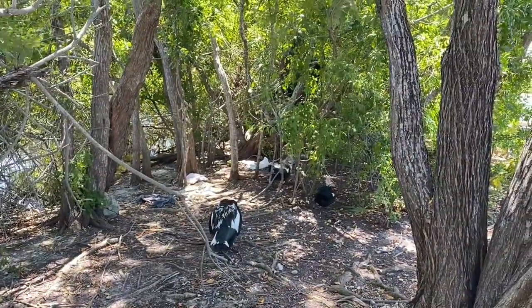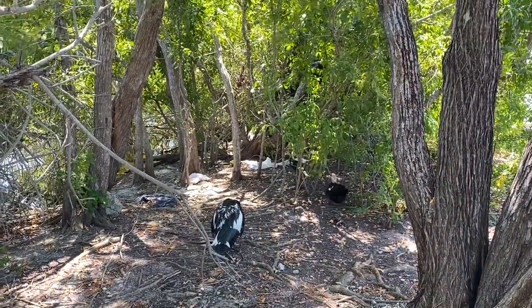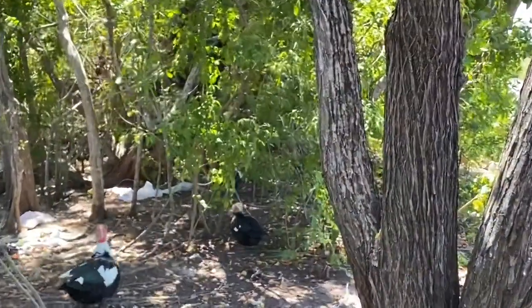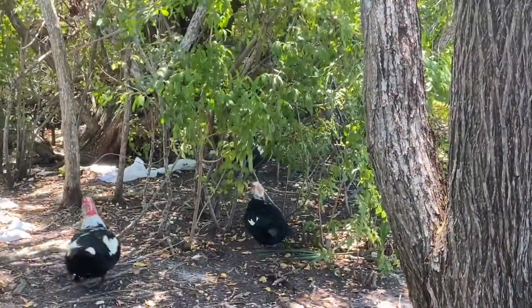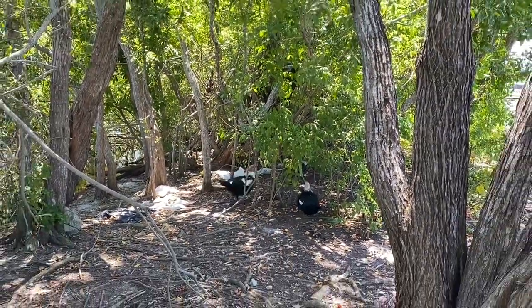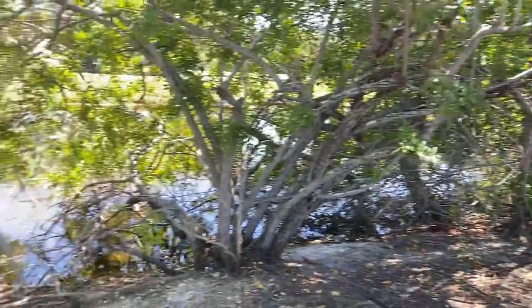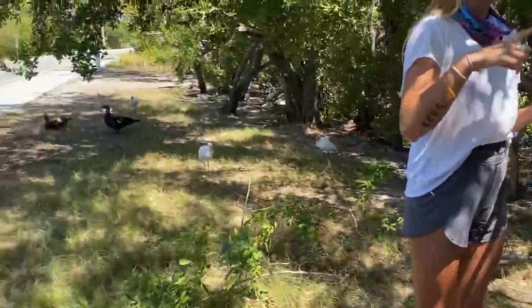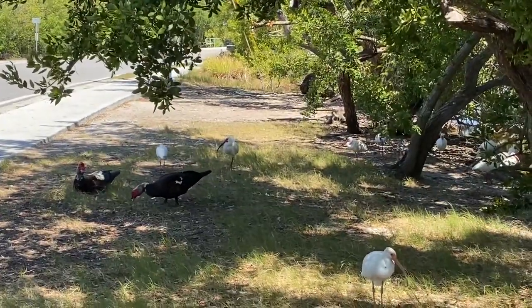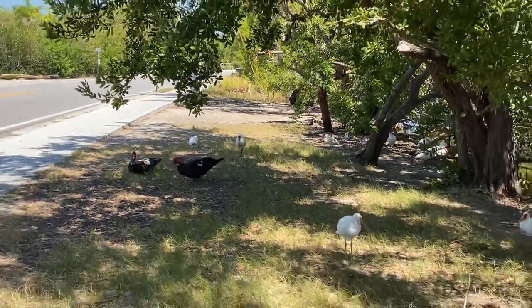These guys are mostly fed by humans, but the wild species are omnivores. That means they will eat plants or meat — a combination of both. They will search in the mud near bodies of water for grasses, mangrove propagules, mollusks, crustaceans, small fish, small reptiles — a wide range of things.